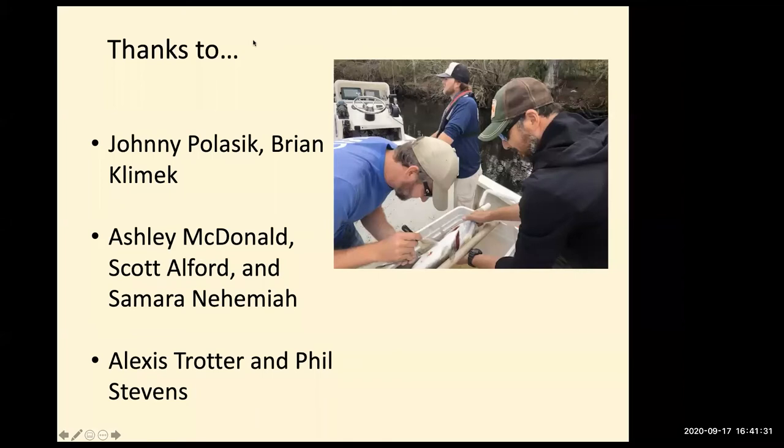Thanks so much, Mike, for running us through the work. Everyone can either type questions in the chat or unmute and ask our panel directly.